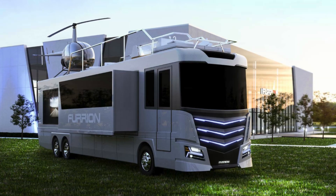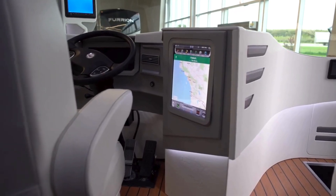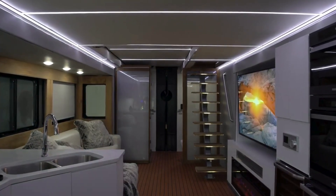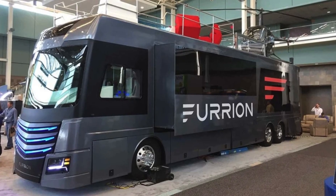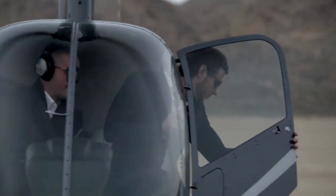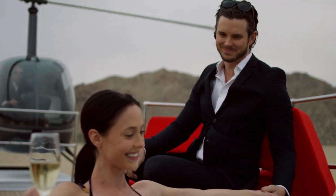The Elysium is a true marvel. It boasts a 75-inch 4K TV, a cozy fireplace, a fully equipped kitchen, and enough space for your yoga routine. The shower doubles as a steam room for a personalized spa experience. The exterior features two 75-inch 4K TVs, a lounging area with a bathtub, and — wait for it — a retractable helipad.